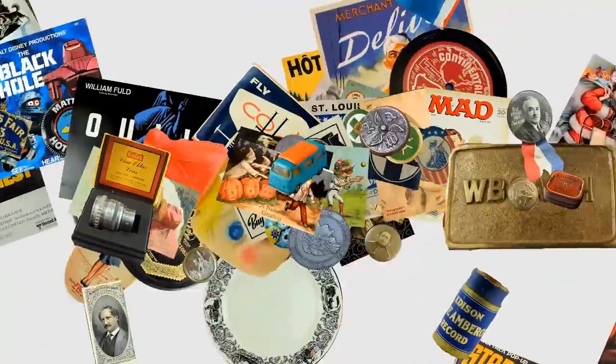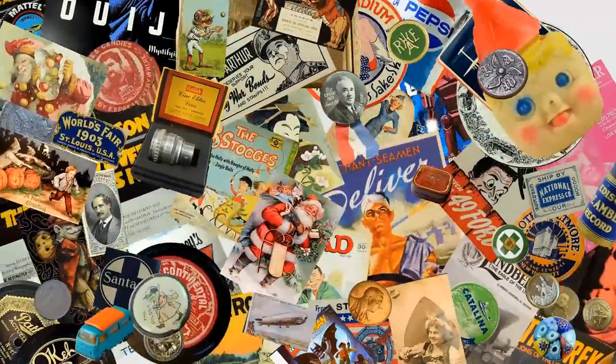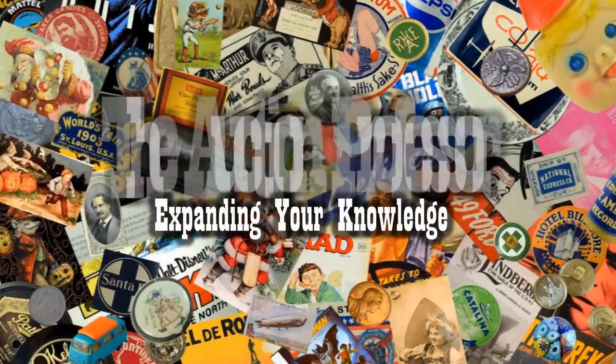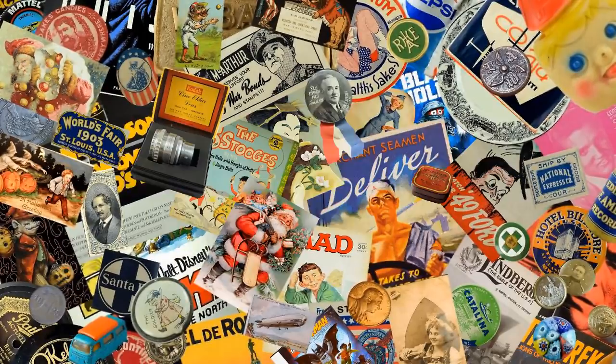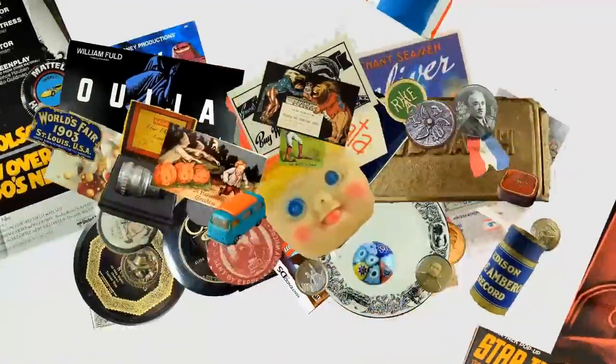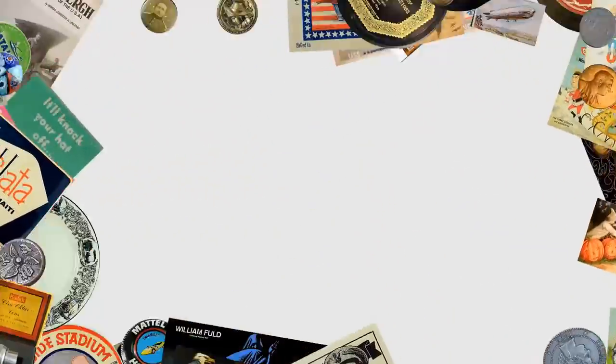Simply using the wrong words in your listing can get that listing shut down. It could also get your account closed down. Today we're talking about banned words that cannot be used in your listings. Hey, it's Don. Today we're going to talk about words you should not be using in your listings.